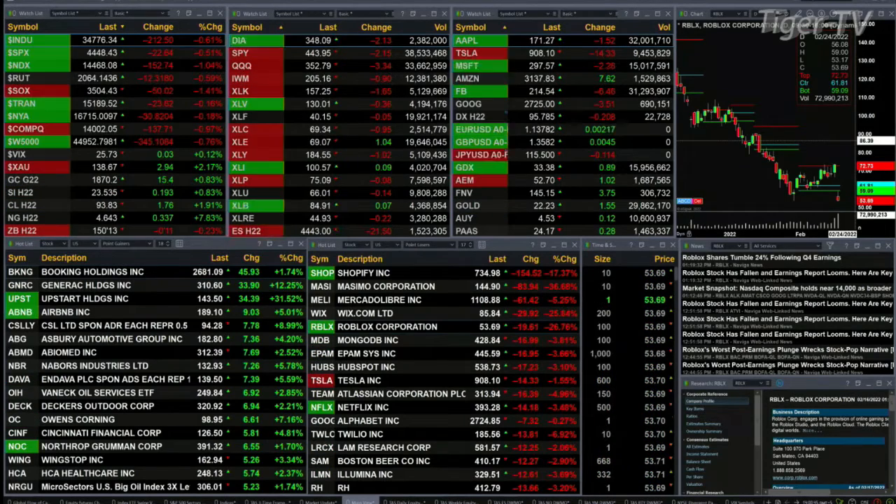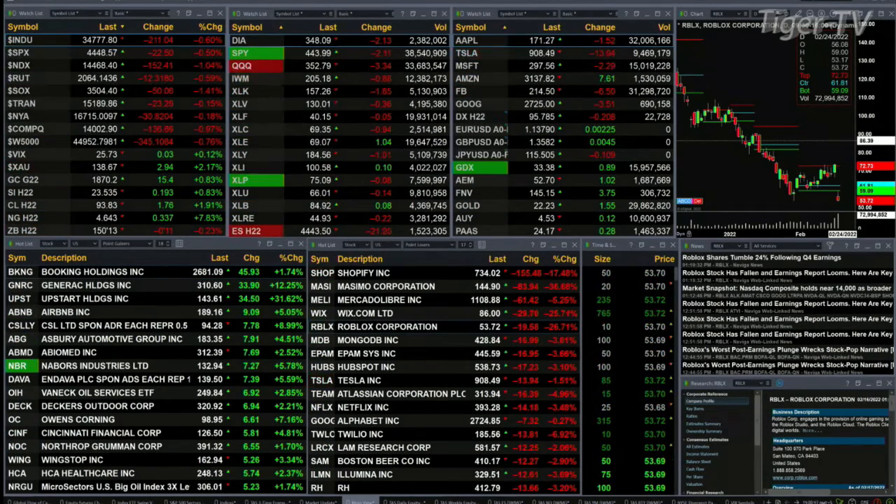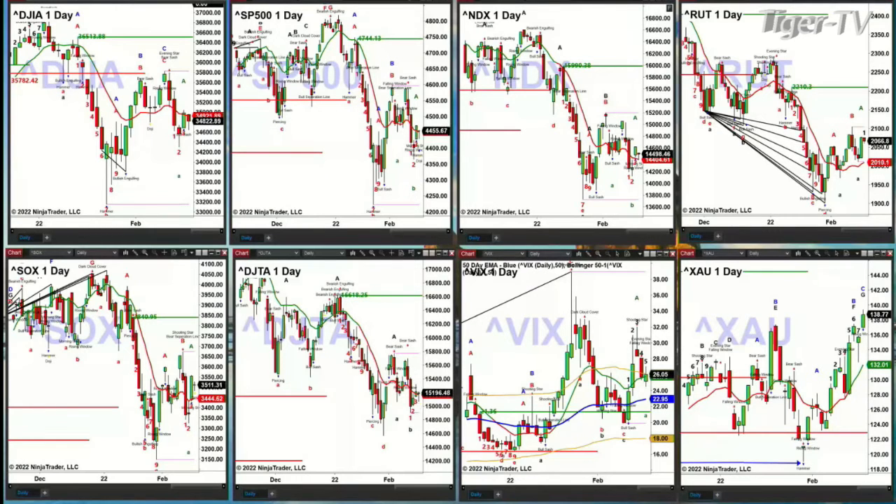Let's spend some time and take a look at our indices charts. We're going to change screens — the white screens will pop up here momentarily. In the upper left-hand corner you've got the Dow. The Dow is trading below its red oscillator and changeline, which suggests lower price. If we close below that red oscillator and changeline, it tells us we have a falling price oscillator below zero.